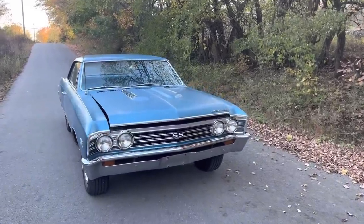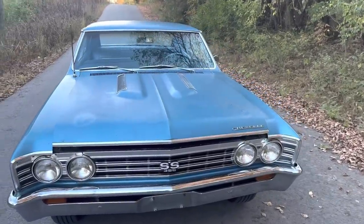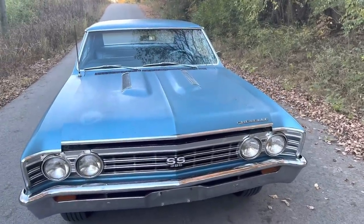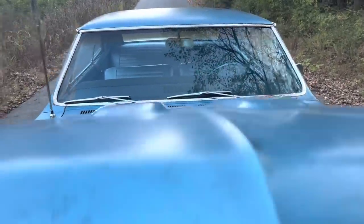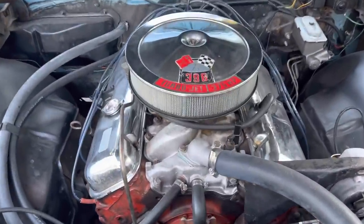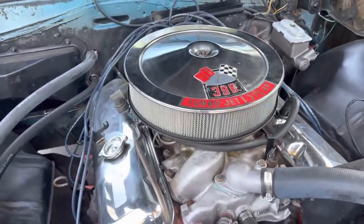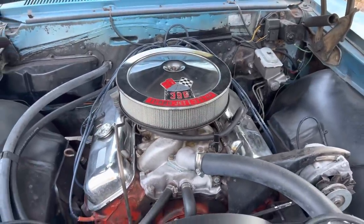Again, only 612 of these RPO L78s were made in 67, and this one is finished in marina blue with blue interior. You can see the original engine is still in place, dated the fifth — third week of May. The car itself is a fourth week of June build.